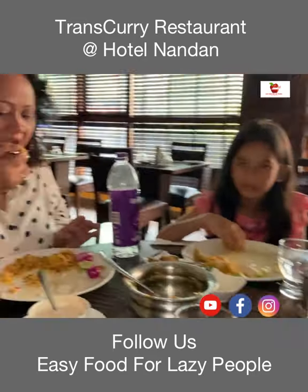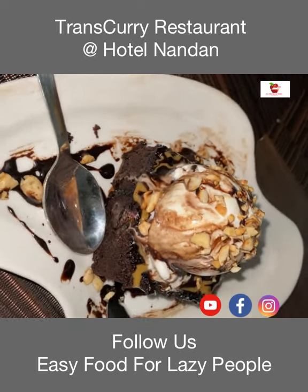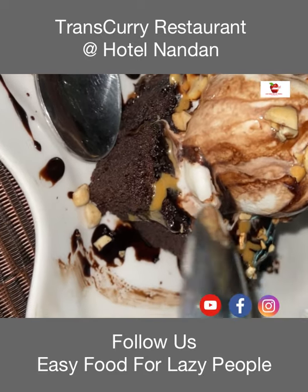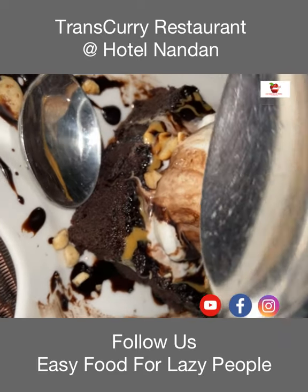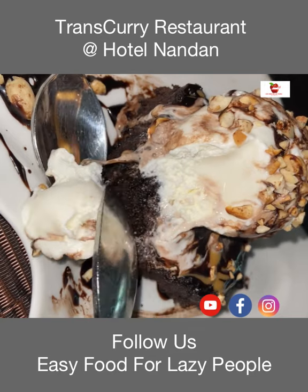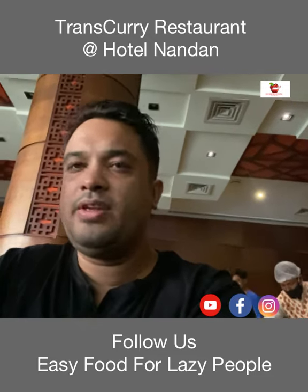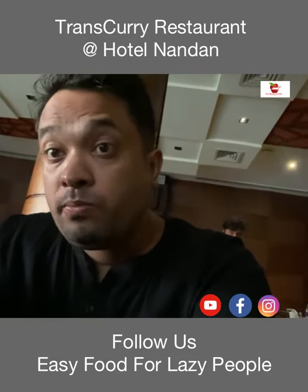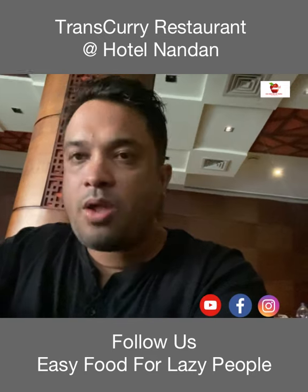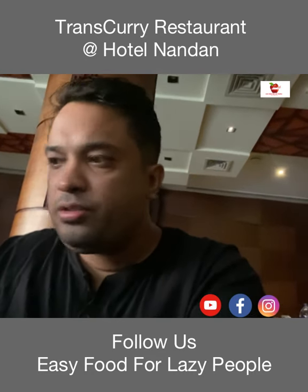Finally, our sweet dish — this is a fudgy brownie. That's vanilla ice cream and that's the brownie with chocolate sauce. The chocolate fudge brownie is super delicious and this was the top notch dish at this restaurant — I would rate it 10 out of 10. This was super delicious and we could not stop at just one, so we ordered two.